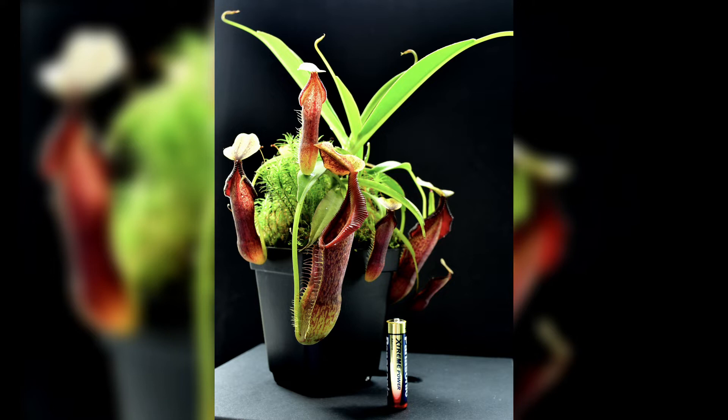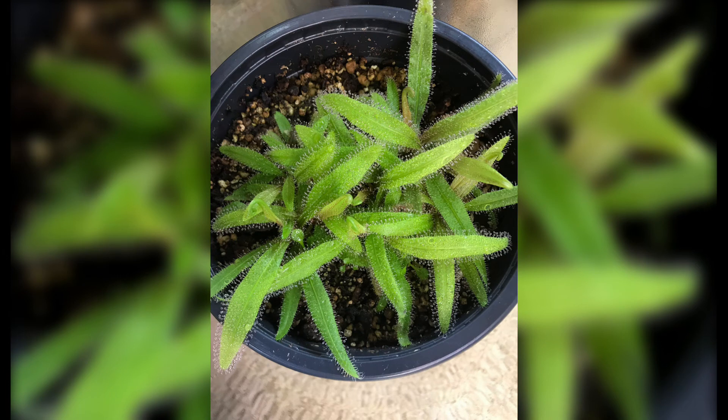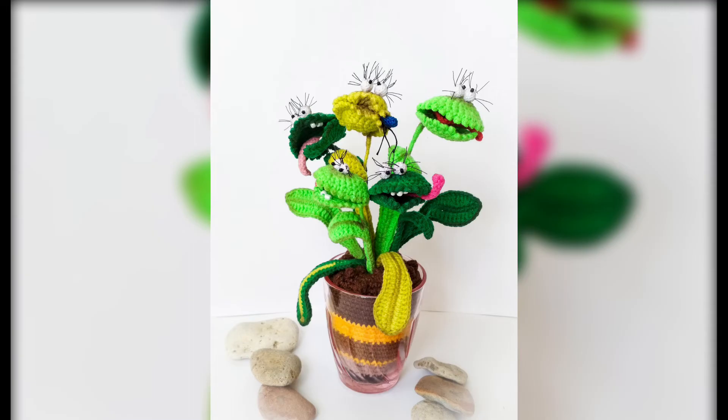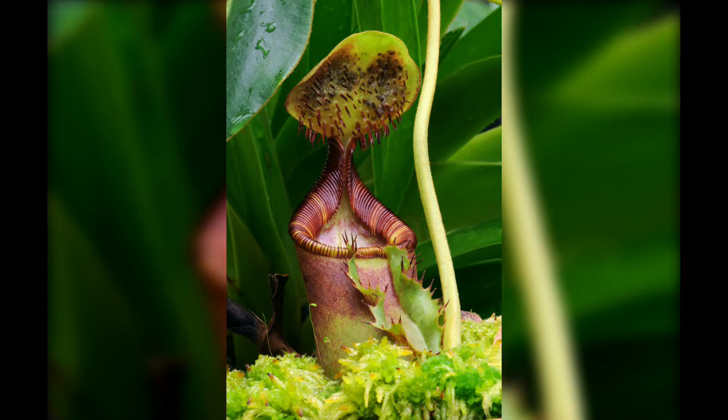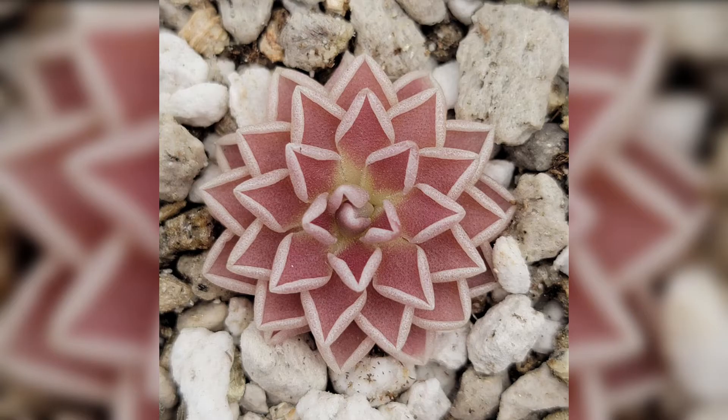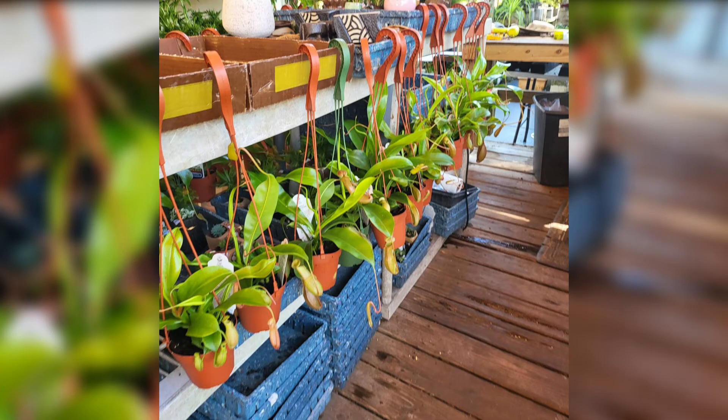The Extraordinary Adaptation. Carnivorous plants have evolved remarkable adaptations to survive in nutrient-poor environments. They have developed specialized structures such as pitcher leaves, sticky traps, and snap traps, to capture and digest small insects and other prey. These adaptations allow them to absorb essential nutrients like nitrogen and phosphorus from their prey.